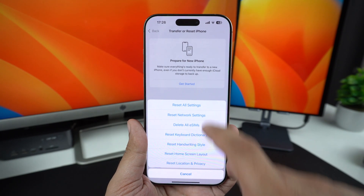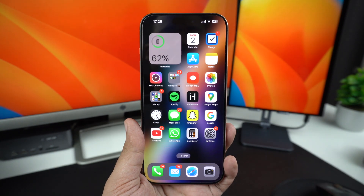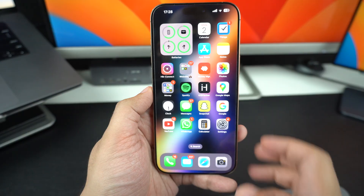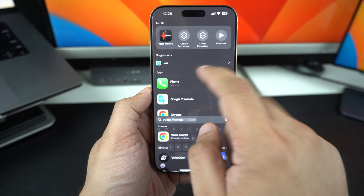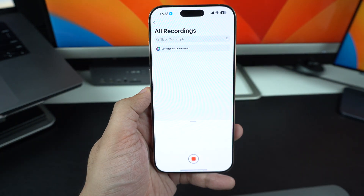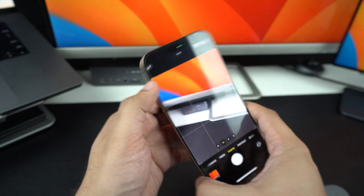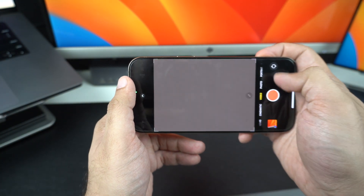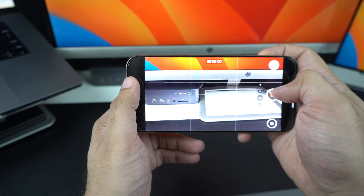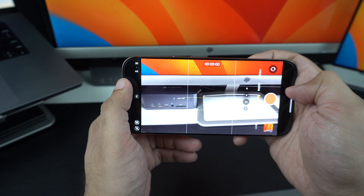If none of the solutions have worked so far, it could be a hardware issue, especially if your iPhone has been dropped or exposed to water. Let's test the microphones individually. Open the Voice Memos app and record your voice — this uses the bottom mic. Open the Camera app and record a video using the front camera to test the front microphone. Now switch to the rear camera video to test the back mic. If one of these recordings sounds muffled or silent, that mic might be the problem.